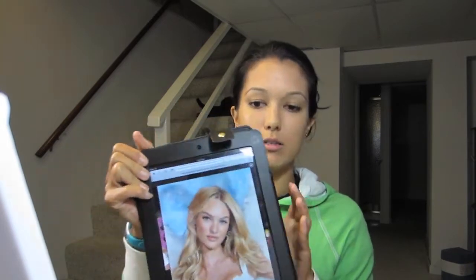Hi guys, so I got requested to do a look on — let me see if I can say her name — Candice Swanepoel. She's a Victoria's Secret supermodel and she went to a fragrance launch premiere thing, and someone asked if I could do her look. So if you want to see what it looks like, this picture isn't too clear but I figured I would show you guys.